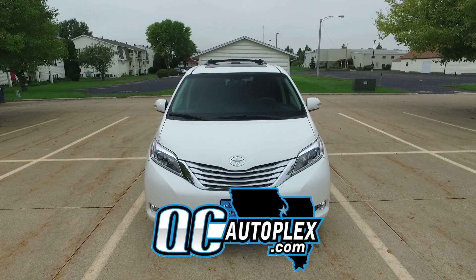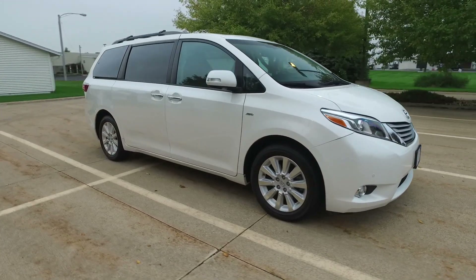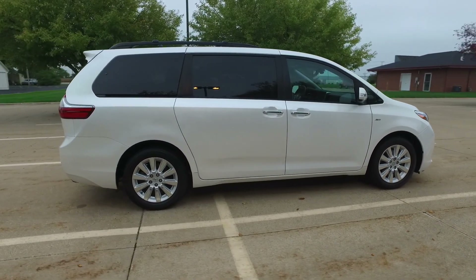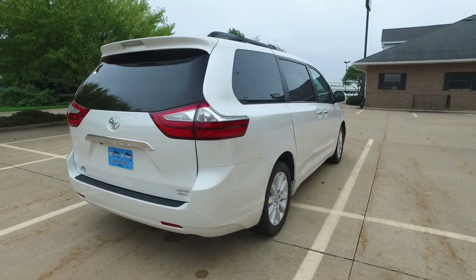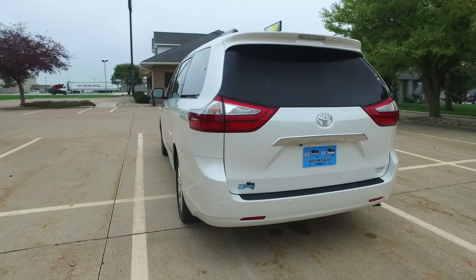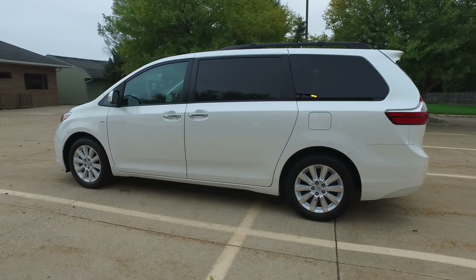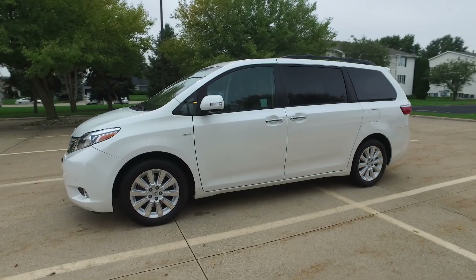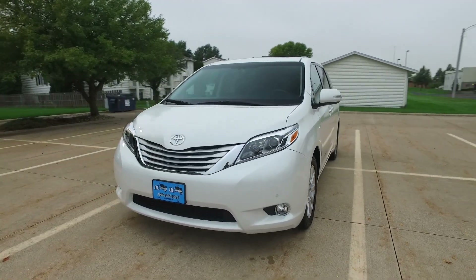QCAutoplex.com — hello again everyone, we are checking out a 2016 Toyota Sienna, this is a Limited Premium. This one is completely decked out: beautiful white exterior, brown leather interior, most of the door panels and dash are black. The brown leather seats are beautiful — I'm going to give you a look at those in just a second. Looking fantastic just on the outside, it's like a nice pearl white to this clear coat, looking amazing. All-wheel drive, seven passengers — just wait till you see how loaded up it is on the inside.